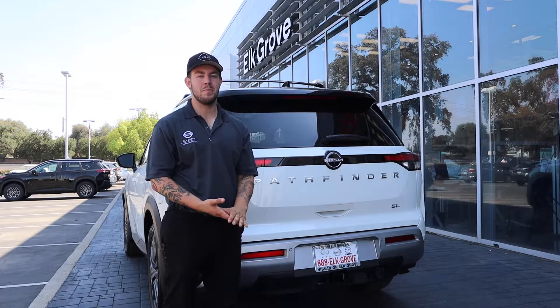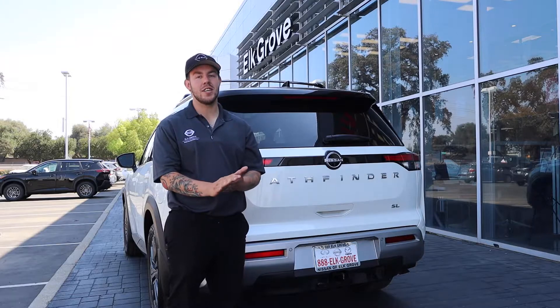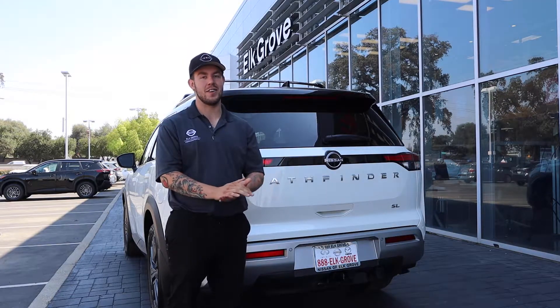The Pathfinder is offered in a few different trims: an S, an SV, an SL, and a Platinum. Additionally, you can get an SV and an SL in a premium package, which is the one we're looking at here today.